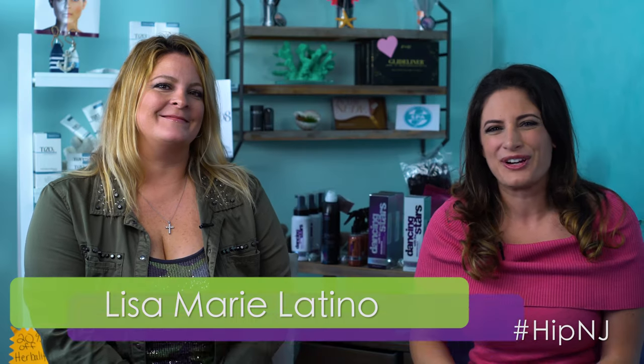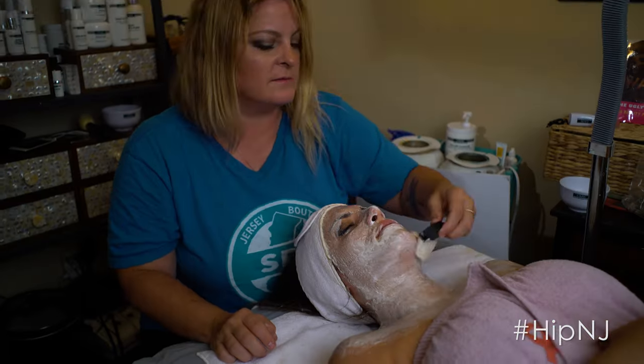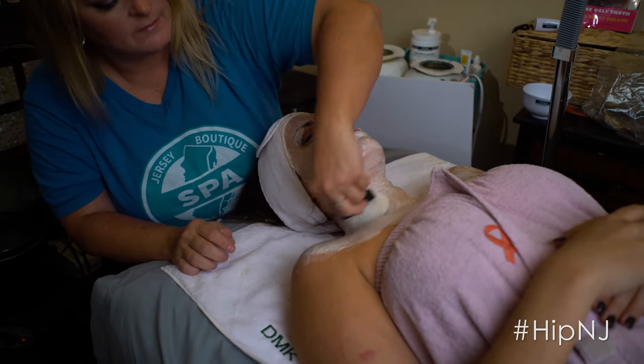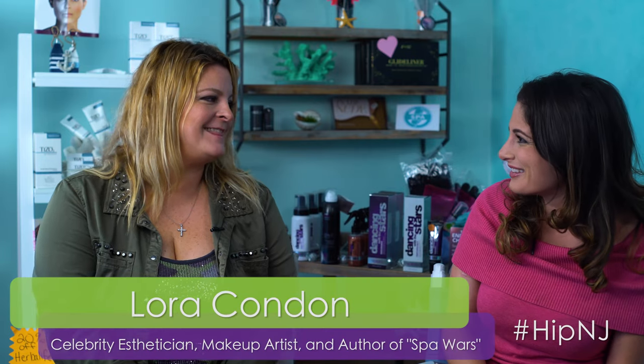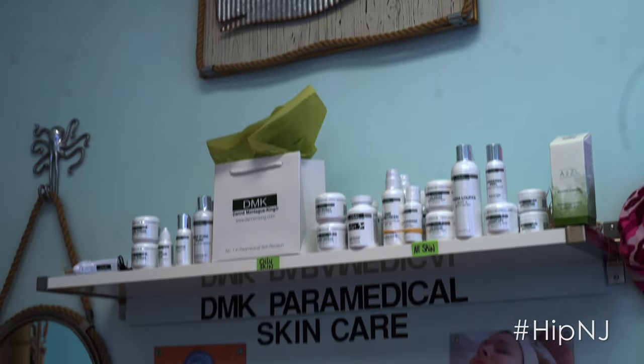Hey guys, I'm Lisa Marie Latino for HIP New Jersey, and I am honored to be joined by not only one of the top estheticians here in the Garden State, but one of the top in the entire country, Miss Laura Condon. Laura, how are you? Great, thanks so much for being here. Thank you for inviting HIP New Jersey into your new beautiful space here in Westfield. Tell me all about it.